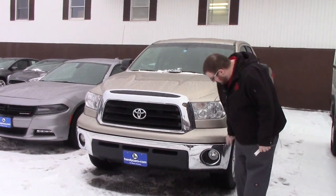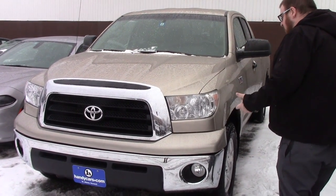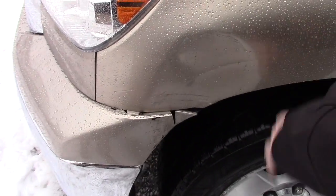As you can see it's got the nice chrome grille, you've got the chrome bumper with the fog lights integrated. This truck is part of our as-is inventory — it's absolutely in great condition mechanically but does have a little bit of body damage, as you can see there is a dent here.